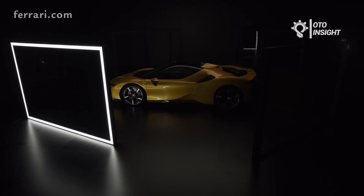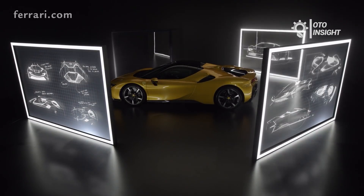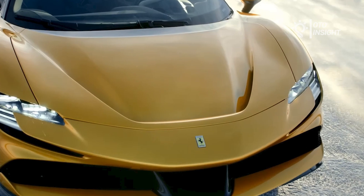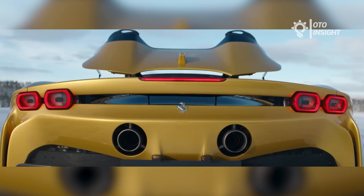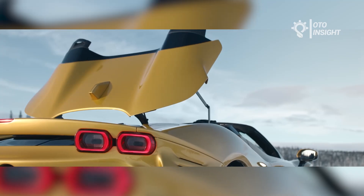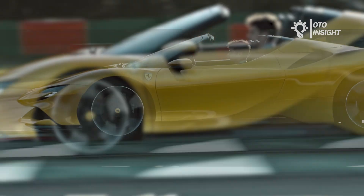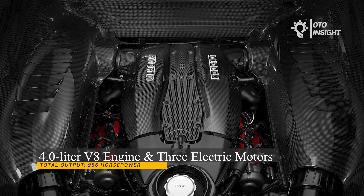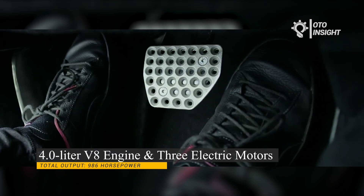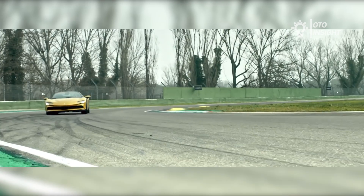In November 2020, Ferrari unveiled the SF90 Spyder as the replacement for the SF90 Stradale. The SF90 Spyder features a retractable hardtop roof that can be opened or closed in just 14 seconds, even while driving at speeds up to 28 miles per hour. It is powered by a 4.0-liter V8 engine and three electric motors that deliver a total output of 986 horsepower, making it the most powerful Ferrari production car to date.